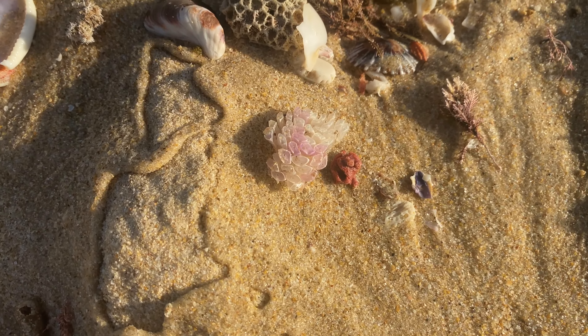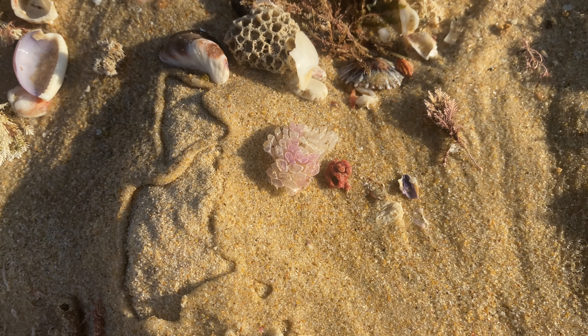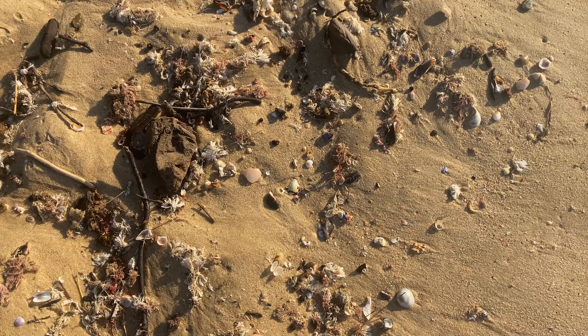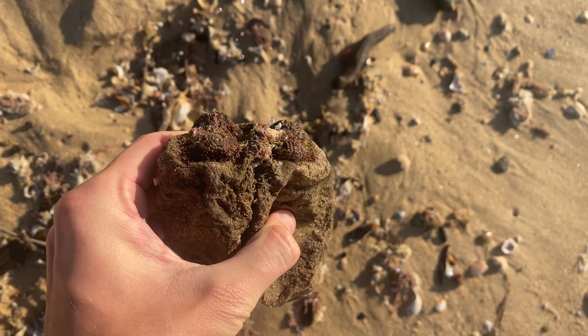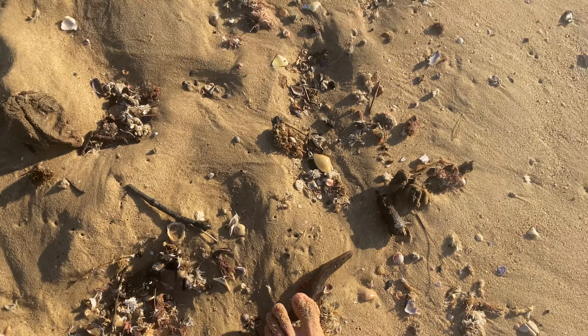Shell egg casings — pretty cool. They've all got holes in them so they've all been hatched, which is really cool. Good that they didn't wash up alive. There's sea sponge here but it's dead so it can't be saved.